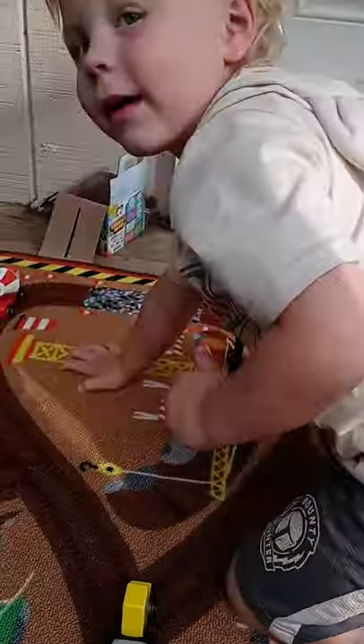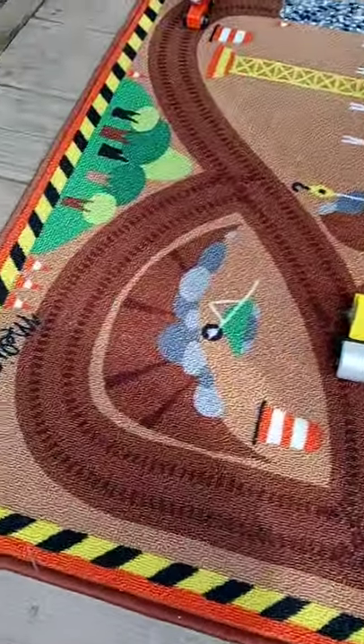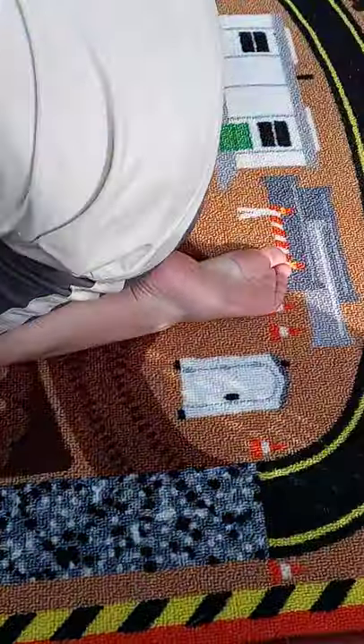And the dump cement mixer. I'm Connor, right. So you're Connor, and you're on the rug. And it's got bright colors, and it's a whole construction site rug.